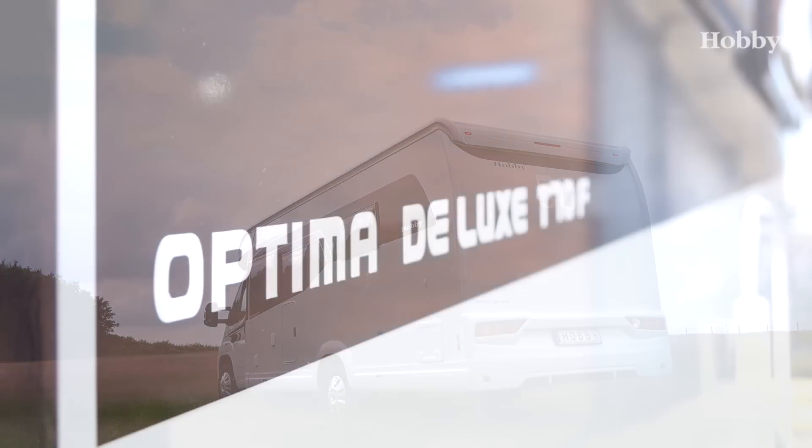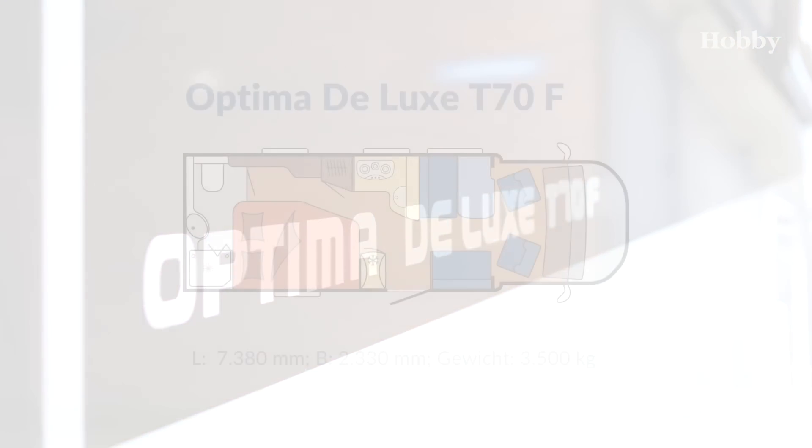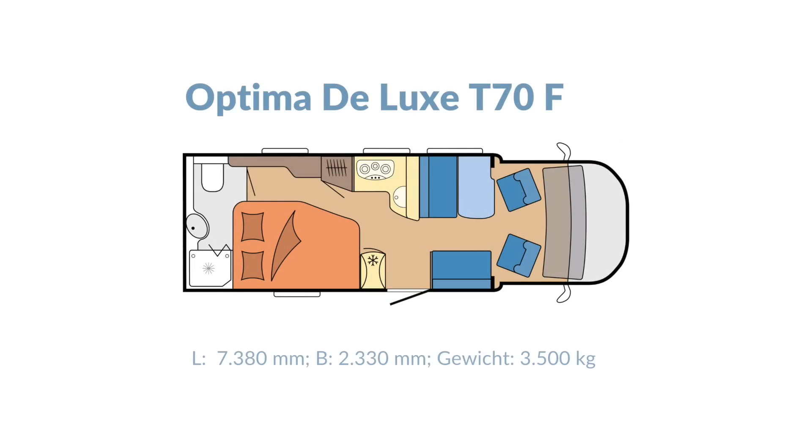full equipment and outstanding driving characteristics form a perfect whole in the Optima Deluxe. The new Optima Deluxe T70F provides really special space distribution. The luxurious sanitary area with a large washroom, toilet and separate shower cabin is behind the comfortable bedroom with a French bed. A practical corner kitchen has its place in the middle of the vehicle, and the front section is taken up by a cozy seating group.